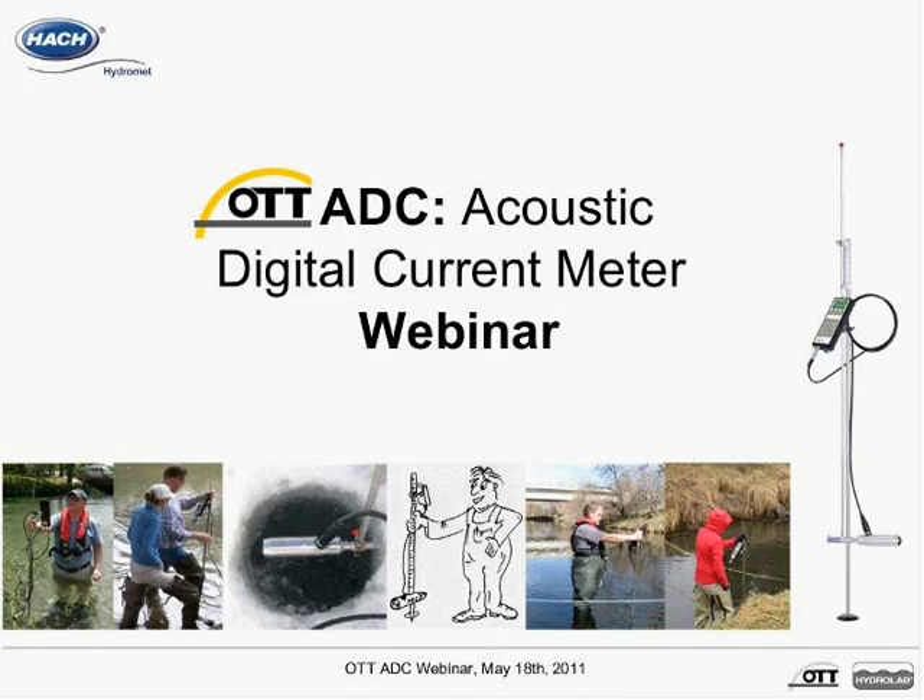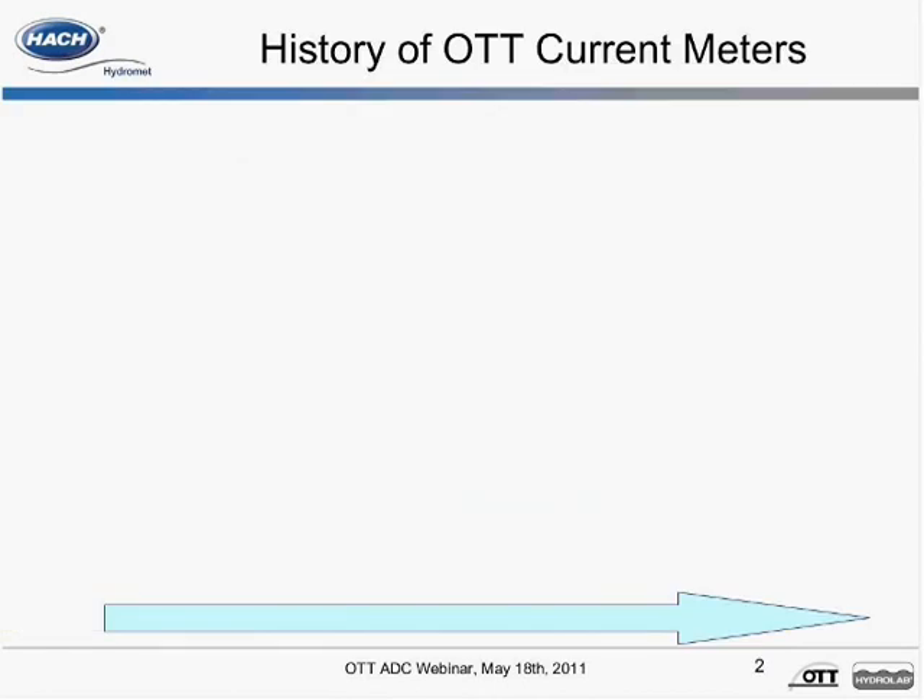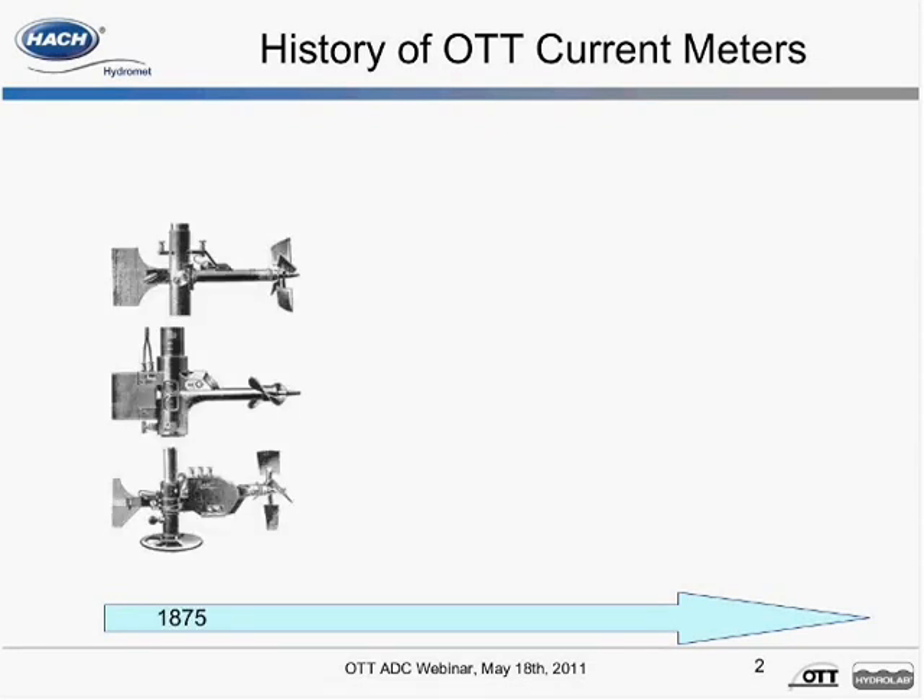I will now give a brief history on OTT and its work with flow meters. OTT Hydrometry was founded in Kenton, Germany in 1873 by Albert OTT as a mathematical mechanical institute. Two years later, OTT produced its first mechanical current meter for measuring in-stream velocities. Soon thereafter, OTT current meters became the industry standard for velocity measurements.